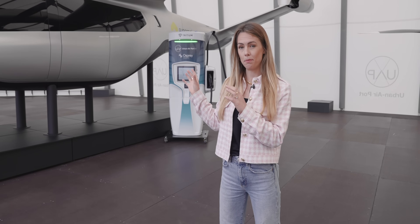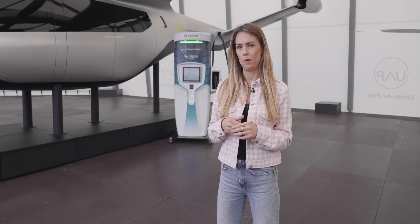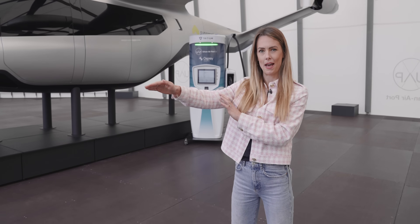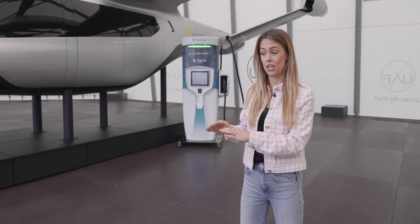Behind me there is a prototype of an eVTOL — an electric vertical takeoff and landing aircraft. This one is capable of taking four to six people and is actually made by Hyundai via their urban air mobility arm called Supernal. It's here to show that you could have one parked here, charge it up, transport it out onto the platform, take it up to the roof where it can take off. And you can have multiple versions of these of different sizes within this vertiport space.